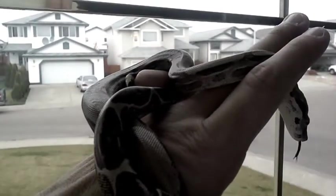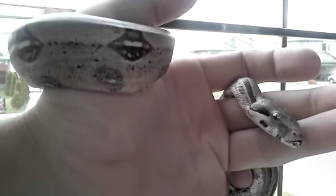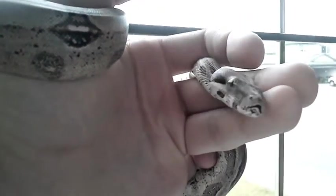As I said, he's pushing two feet now. I don't know how much he weighs. He's over seven months old. I have him feeding on adult mice at the moment — I'm just working on weaning him off of those.